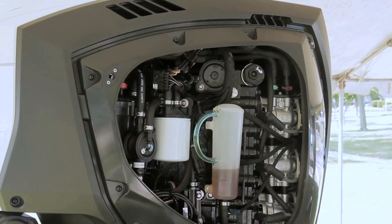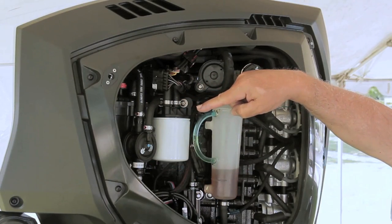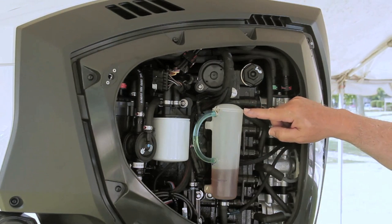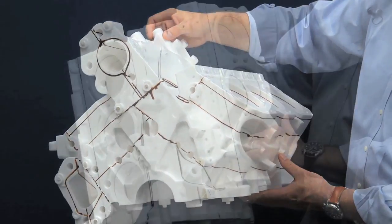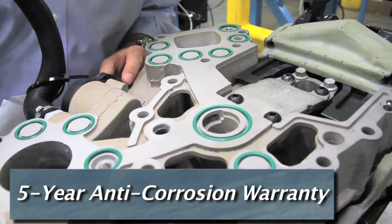Moving to the engine's port side, we see a fuel pump diaphragm and the vapor separator. Just aft are the fuel water separator and gear case oil reservoir. Evinrude uses a clear bottle so an owner can easily see the quality of the oil as well as the quantity. The 66-degree block is epoxy coated and the lower units are coated with titanium oxide to dramatically reduce corrosion.